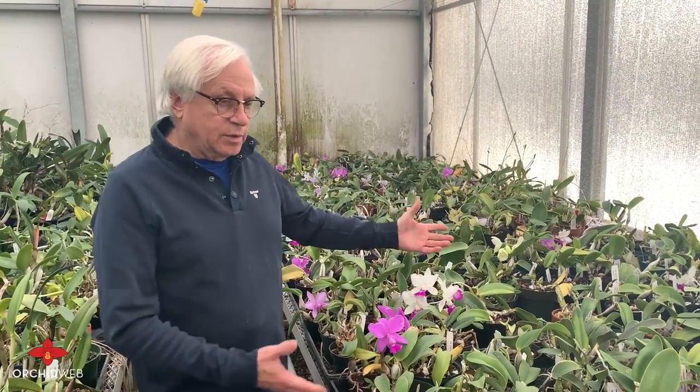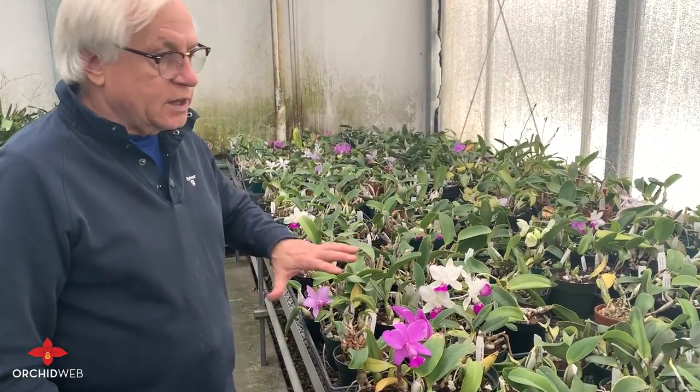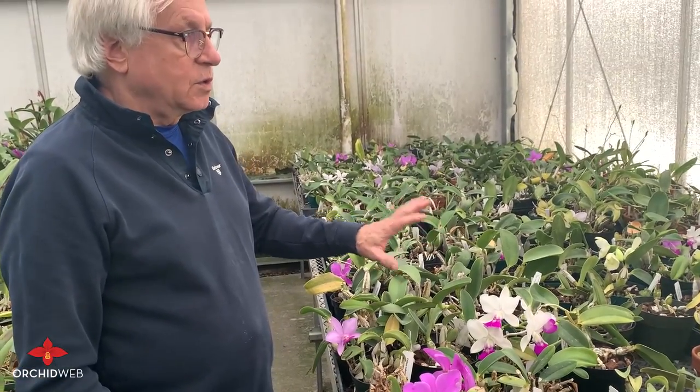This is another plant that blooms during the winter, usually in December or January, sometimes late November. These are Cattleya walkerianas, which are from Brazil. We find that they bloom heaviest between December and January.